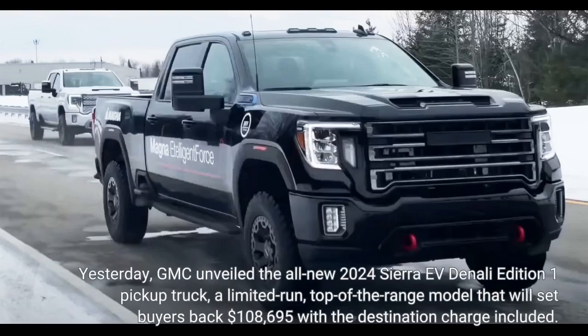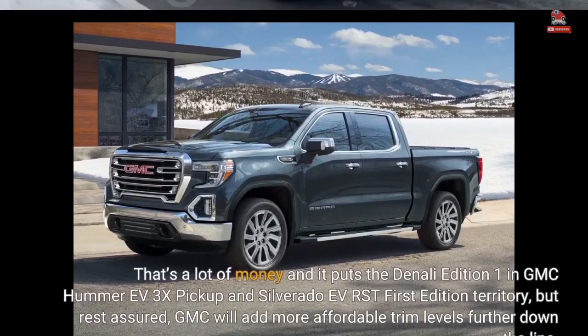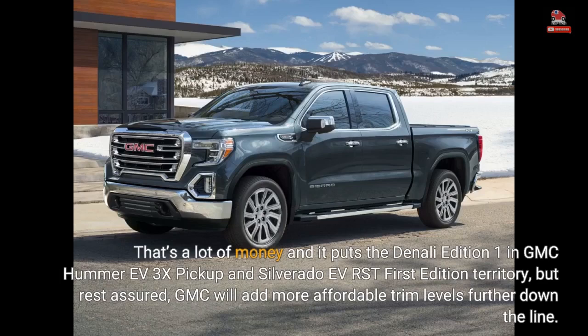Yesterday, GMC unveiled the all-new 2024 Sierra EV Denali Edition 1 pickup truck, a limited-run, top-of-the-range model that will set buyers back $108,695 with the destination charge included. That's a lot of money and it puts the Denali Edition 1 in GMC Hummer EV 3X pickup and Silverado EV RST 1st Edition territory, but rest assured, GMC will add more affordable trim levels further down the line.